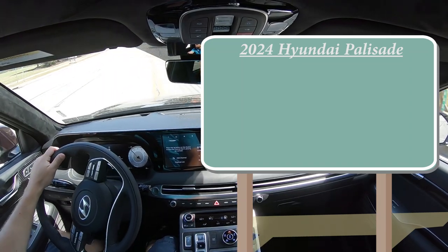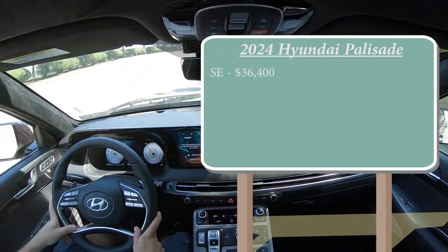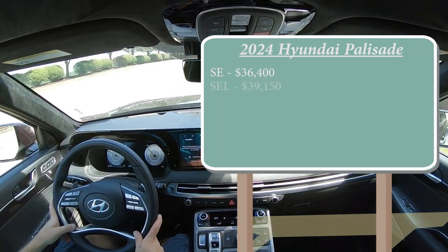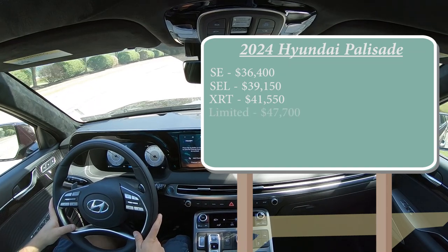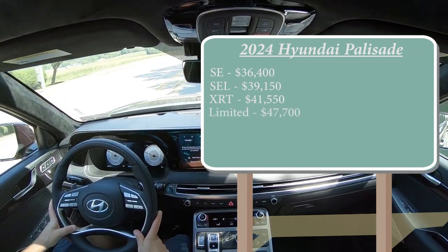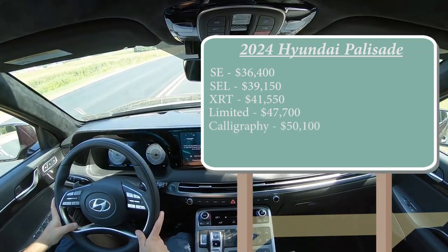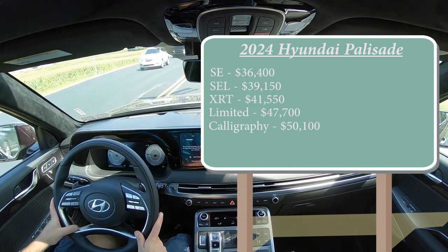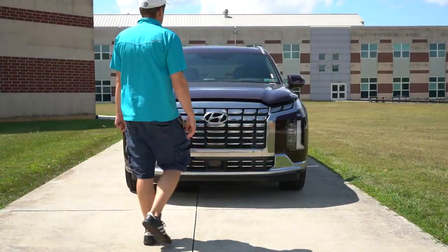There are several different trim levels for the 2024 Palisade: the SE starting at $36,400; SEL at $39,150; XRT at $41,550; Limited at $47,700; and lastly the Calligraphy — the one we're in today — starting at $50,100. That was all pricing for the front-wheel-drive setup. If you want to add all-wheel drive, simply add $2,000 to any of those prices.